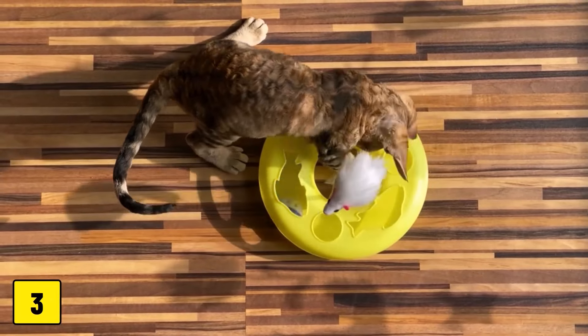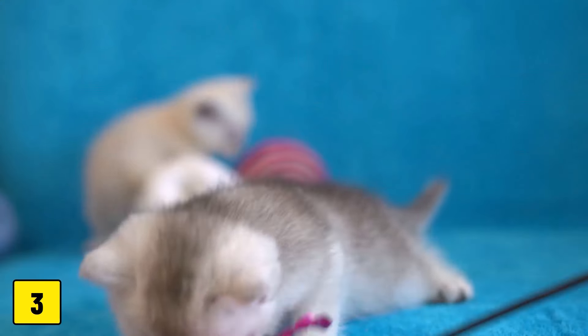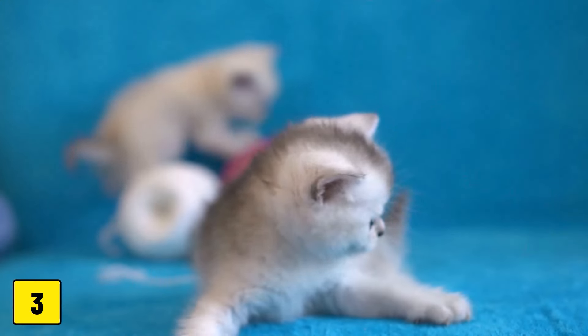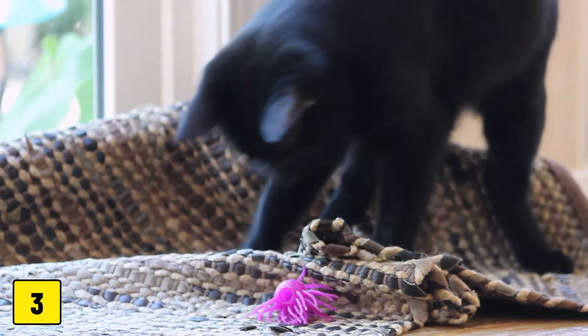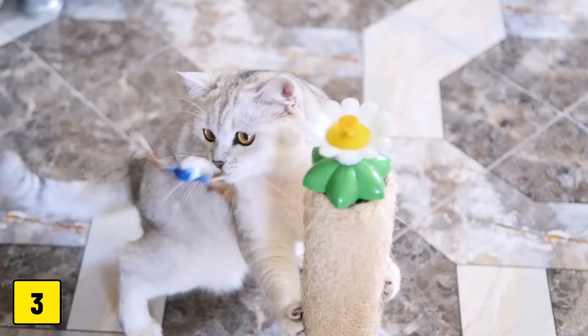Number three: low quality plastic toys. Toys made of cheap plastic can contain toxic chemicals or break easily and release splinters. These splinters can be swallowed or inhaled by the cat, which can lead to injury or chemical poisoning.